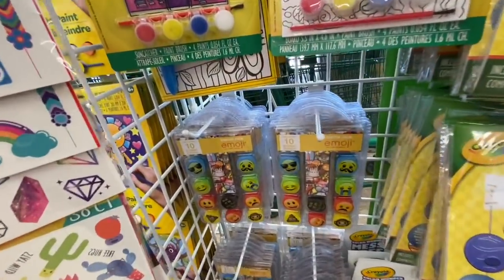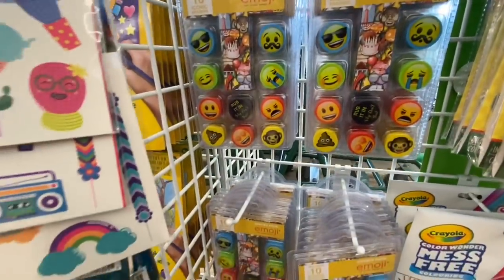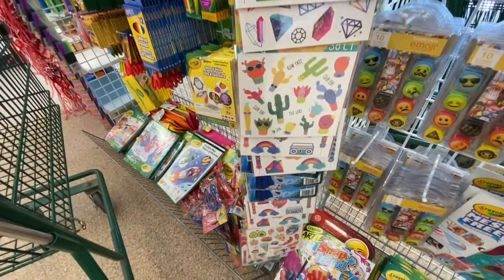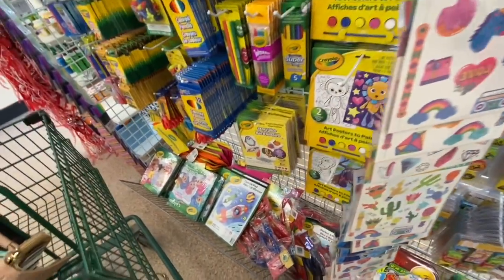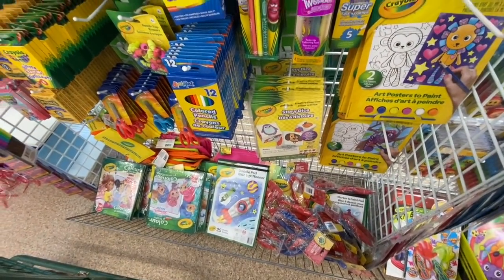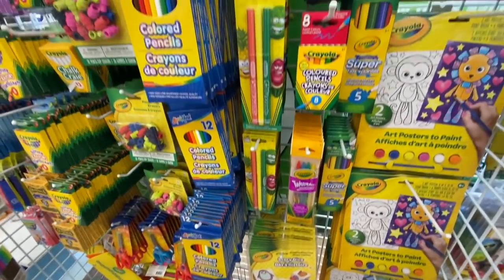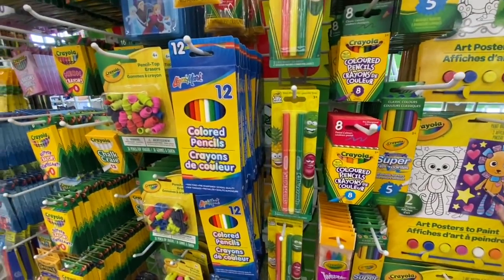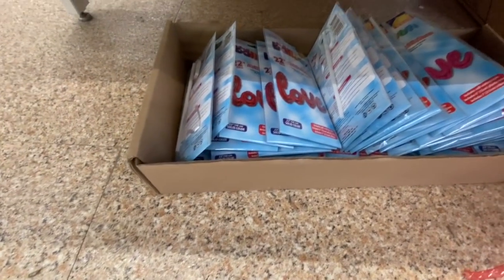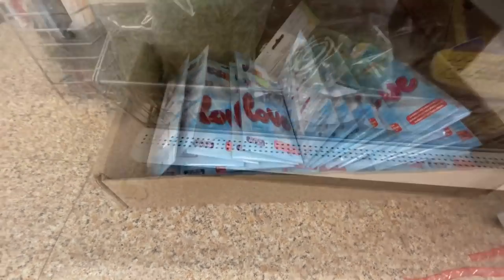They also have this canvas paint, some emoji erasers that were new to me, temporary tattoos with a few different options, and Crayola art posters where you get six paints and a paintbrush. Some colored pencils, markers — all the different varieties of Crayola colors. They also have this helium balloon for love that came in pink and red color options.